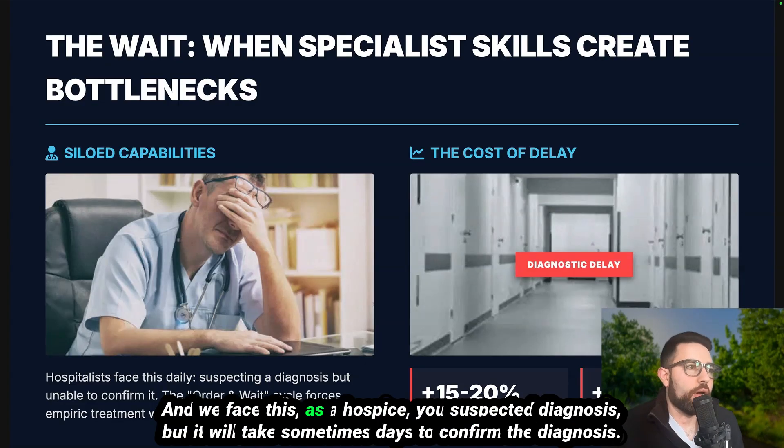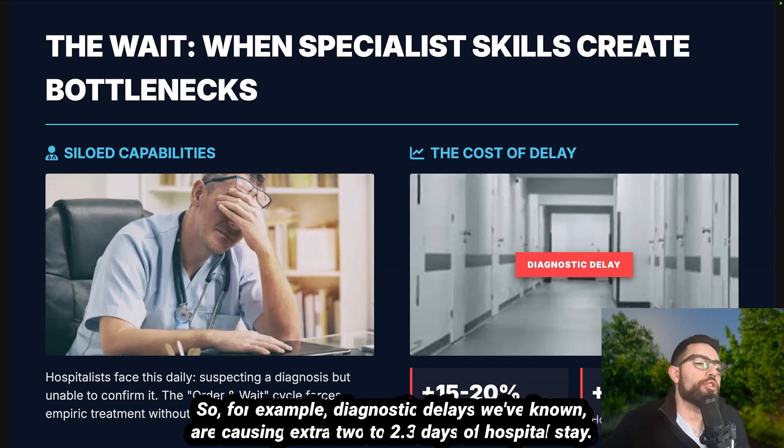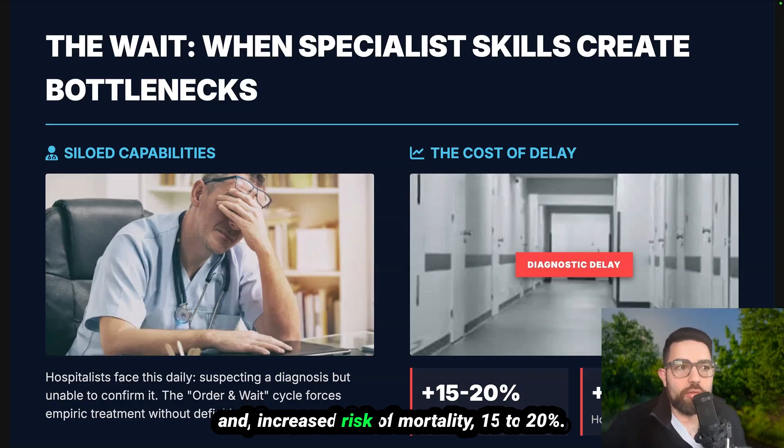We face this as hospitalists — you suspect a diagnosis but it will take sometimes days to confirm it. Diagnostic delays are known to cause an extra 2 to 2.3 days of hospital stay and an increased risk of mortality of 15 to 20%. So this topic is very important.